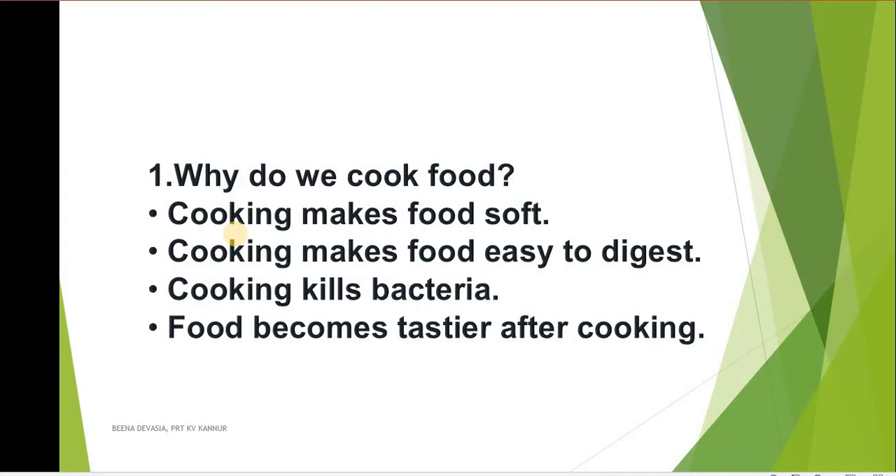Let's name them once again: carrot, tomato, cabbage, spinach, and onion are some of the things we cook and eat as well as eat raw. Now, why do we cook food? Cooking makes food soft — that is the first reason. Grains and pulses are very hard when raw; you take them, put them in the mouth, and try to chew — they are very hard and they do not taste good.